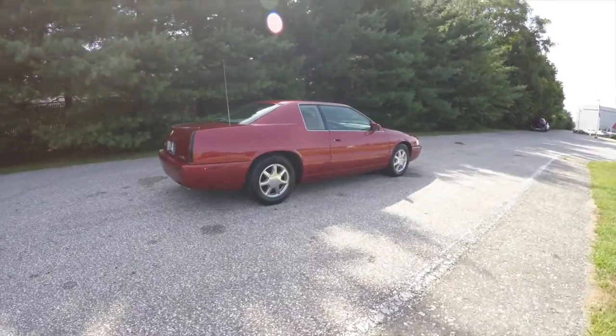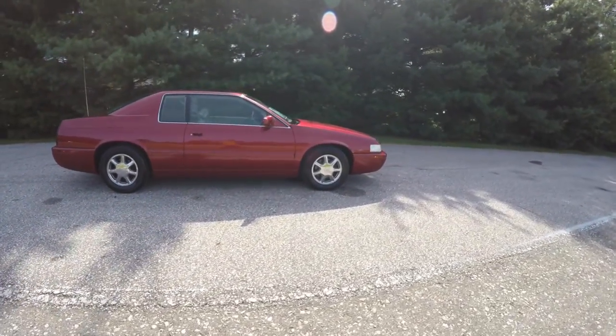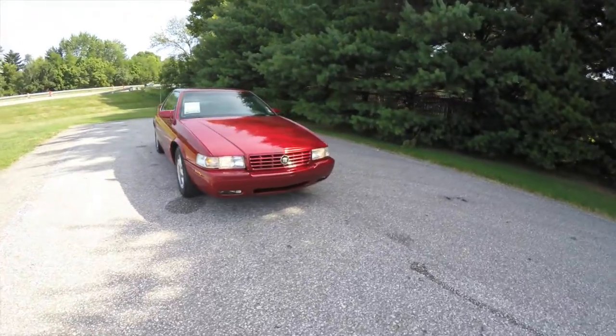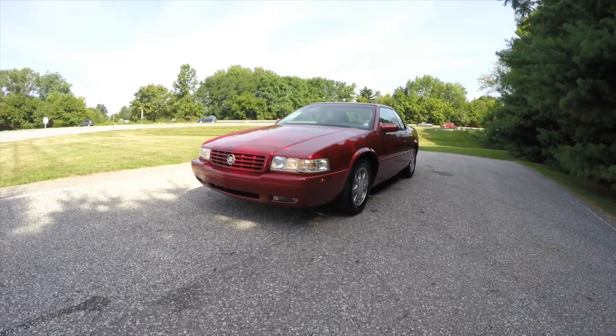This concludes our quick walk around look at this 1999 Cadillac Eldorado Touring Coupe. If you have any questions or would like to see this vehicle, please contact our showroom and one of our friendly sales staff will be more than happy to answer any questions you may have. And as always, thanks for watching.